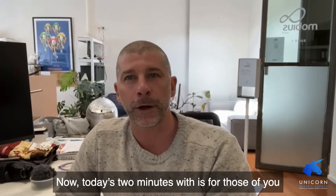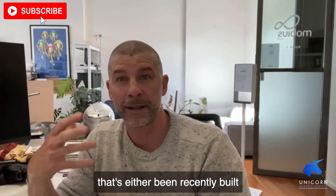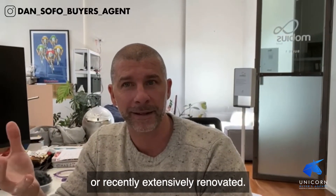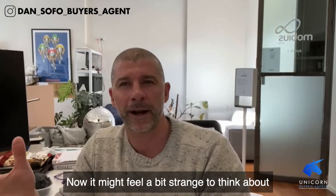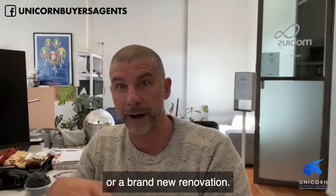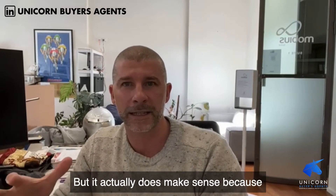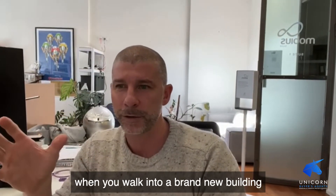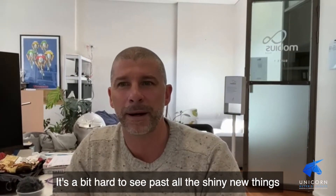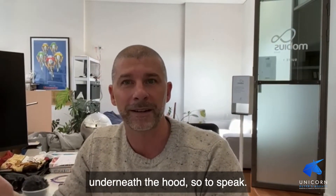Today's tip is for those of you looking to buy a house or apartment that's either been recently built or recently extensively renovated. It might feel a bit strange to think about getting a building report for a brand new build or renovation, but it actually does make sense. When you walk into a brand new building or renovation and you've got stars in your eyes, it's hard to see past all the shiny new things and what's going on underneath the hood.